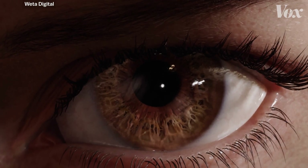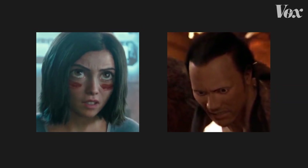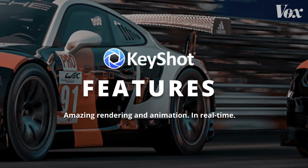But the difference between this face and this one isn't just the skin — it's what happens beneath it. My name is Henrik van Jensen, and I'm the chief scientist of Luxion, makers of KeyShot. I specialize in computer graphics, answering the question: why do things look the way they do? And how can you simulate it on a computer?